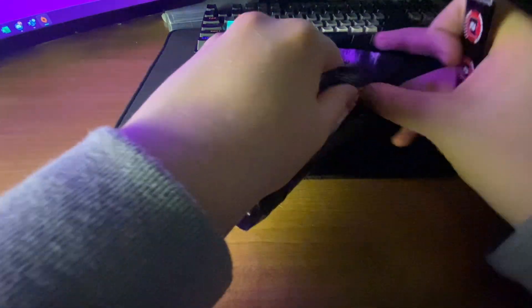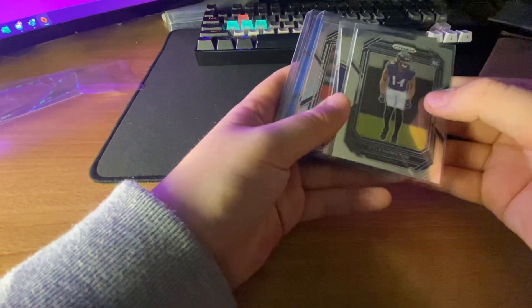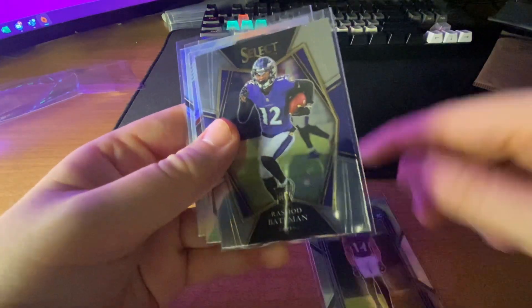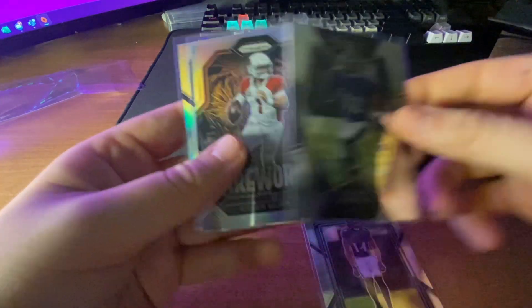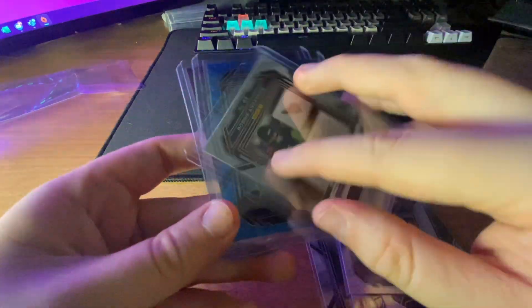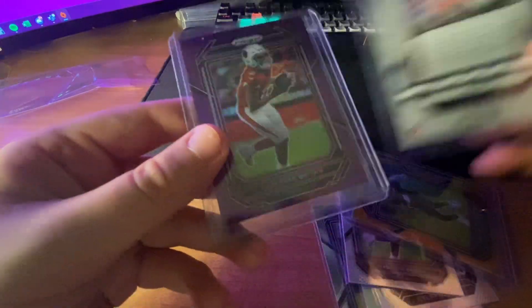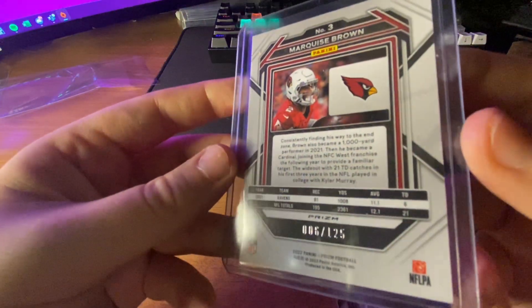I didn't hit anything in this break — I had the Cardinals and the Ravens, and it was maybe three boxes. Didn't hit anything besides cheap color. There's a Select H2 box I think — Kyle Hamilton rookie, Rashad Bateman rookie, Kyler fireworks, Marquise silver, and then three numbered cards: Robbie Anderson orange to 249, Anquan Boldin blue wave 10 out of 199, and Hollywood purple 6 out of 125.